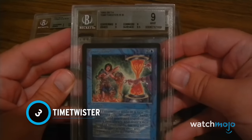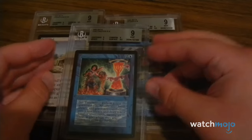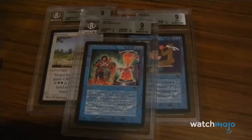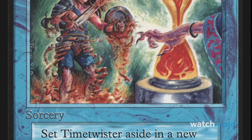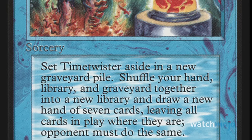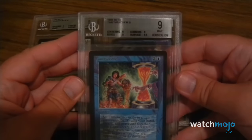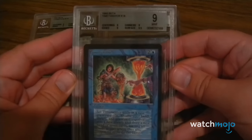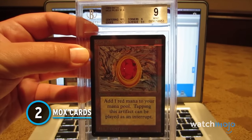Number 3: Time Twister — the last blue spell in the famous Power Nine but certainly not the least. For two colorless mana and one blue mana, Time Twister gives you a fresh start by having you shuffle your hand and graveyard into your deck and then draw seven new cards, while forcing your opponent to do the same. The unlimited edition can fetch $7,500 to $10,000, the Beta printing ranges from $8,000 to $15,000, and the Alpha version reaches up to $16,000–$20,000 if graded.